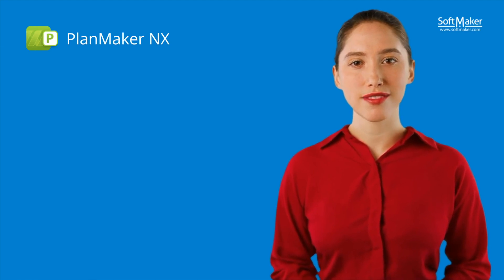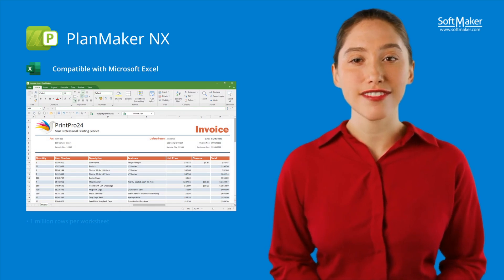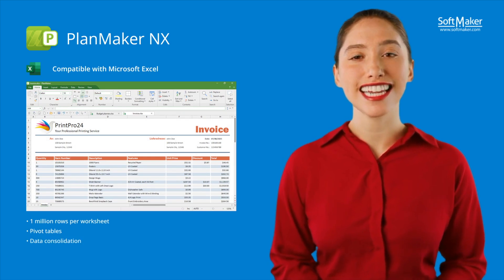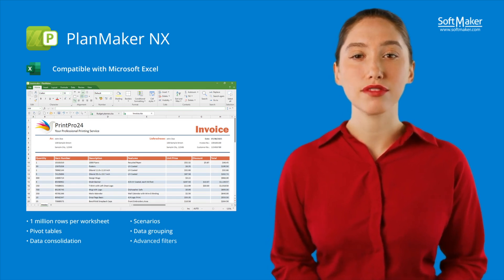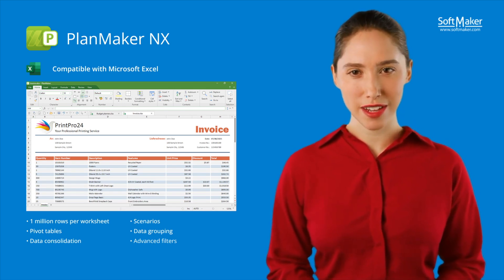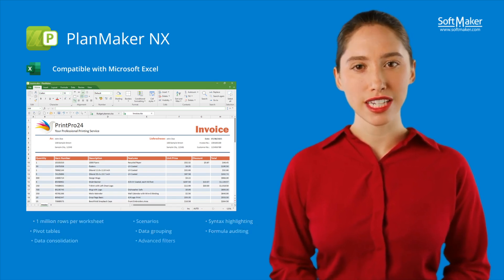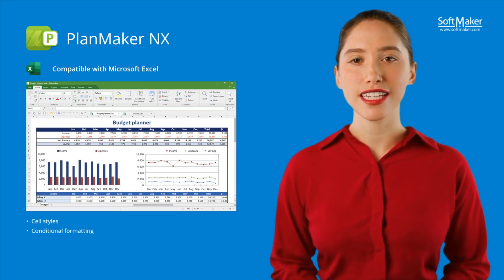Let's now focus on the spreadsheet application PlanMaker NX. Manage even the largest volume of data effortlessly while compatible with Microsoft Excel and having up to a million rows per worksheet. Powerful tools such as pivot tables, data consolidation scenarios, data grouping, as well as auto filter and special filters are available for thorough analyses, giving you an overview even in the case of complex records. Errors can be quickly detected with syntax highlighting and formula auditing without the need for lengthy searches. Make your tables clear and appealing. Cell styles and conditional formatting enable you to automatically highlight important values.